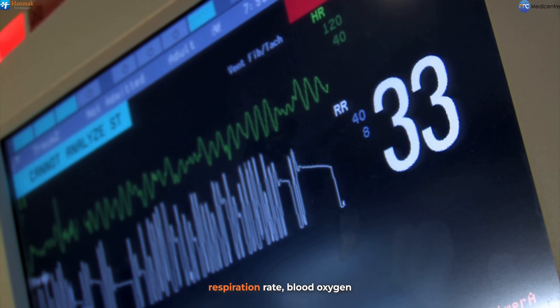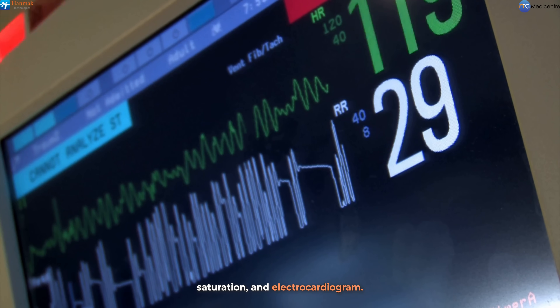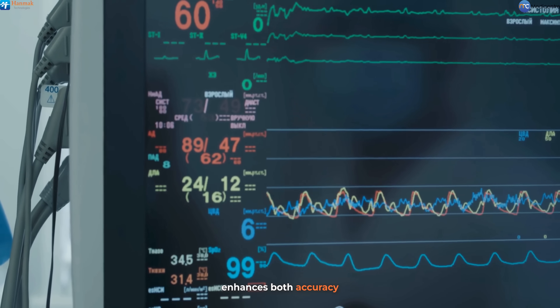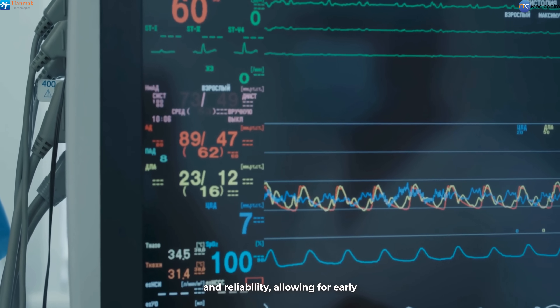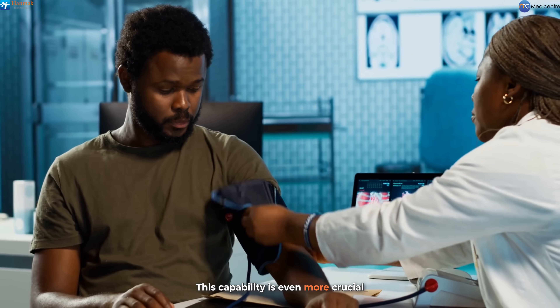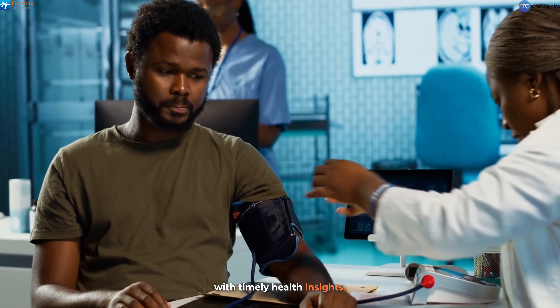Heart rate, respiration rate, blood oxygen saturation, and electrocardiogram are also captured automatically. Automated capturing of vital signs enhances both accuracy and reliability, allowing for early detection and intervention. This capability is even more crucial for managing chronic diseases with timely health insights.